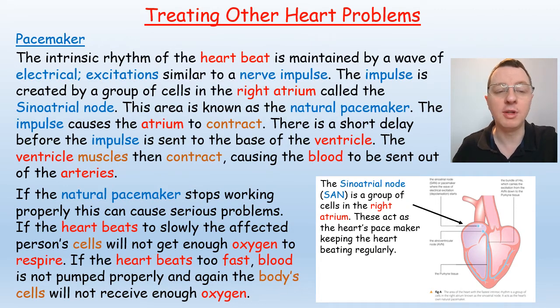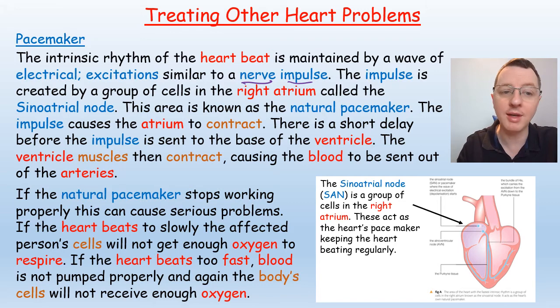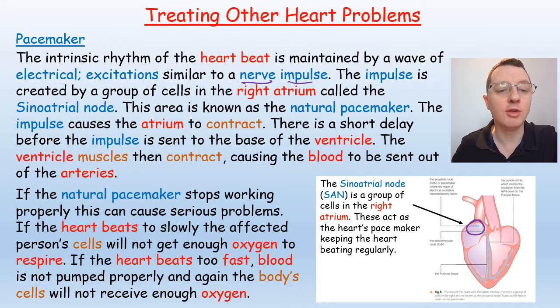There are other heart problems you need to be aware of, for example problems with the pacemaker. The intrinsic rhythm of the heartbeat is maintained by a wave of electrical excitations, very similar to a nerve impulse. This impulse is created by a group of cells in the right atrium called the sinoatrial node, known as the natural pacemaker. The impulse causes the atrium to contract.